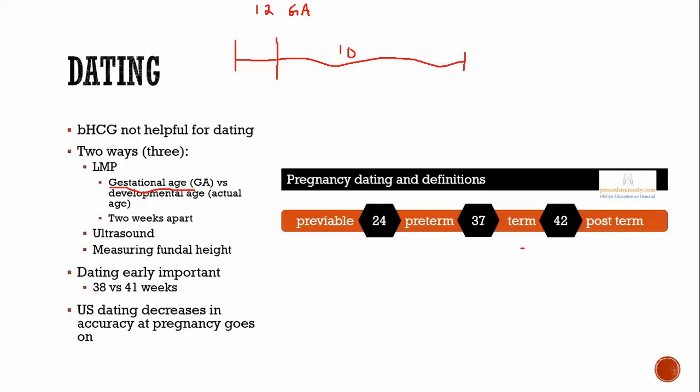For example, if you thought you were at 39 weeks but were actually three weeks off and at 42 weeks, that changes management because you're now in a post-term situation. Similarly, being off at the pre-viable or pre-term range around 24 weeks could totally change your management.